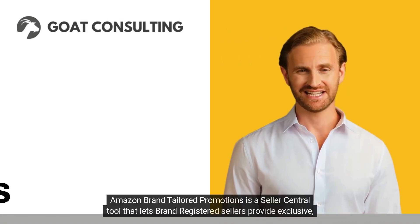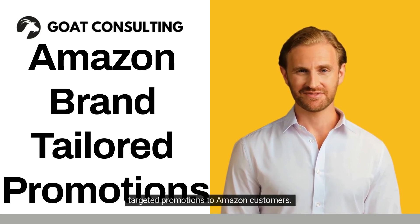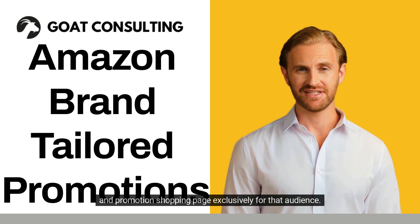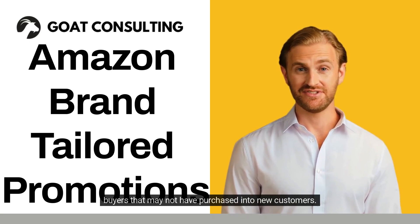Amazon Brand Tailored Promotions is a Seller Central tool that lets brand registered sellers provide exclusive, targeted promotions to Amazon customers. Sellers select an audience — a cohort of customer segments that includes brand followers, past and prospective customers — and a percentage off, which shows a discount badge on the search results page, product detail page, and promotion shopping page exclusively for that audience. This Amazon merchandising promotion opportunity lets you reward loyal Amazon customers and convert potential buyers into new customers.